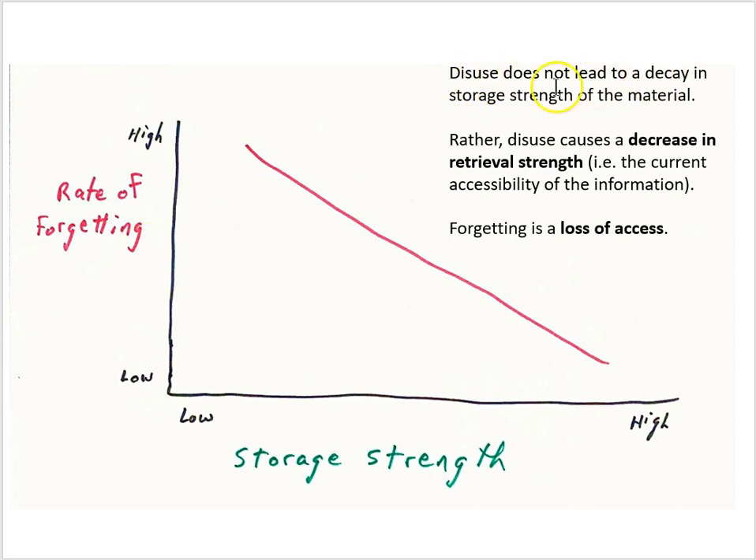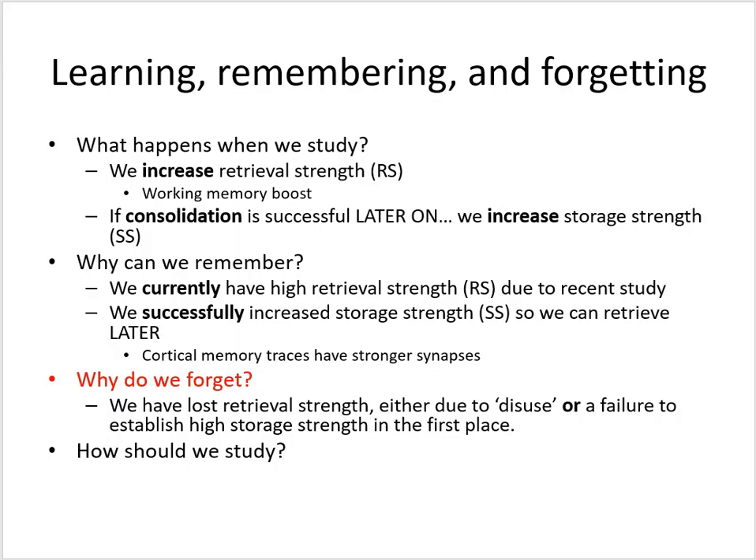Disuse does not lead to a decay in the storage strength of the material — cortical memory traces don't decay very quickly; they're pretty stable. Rather, disuse causes a decrease in retrieval strength, the current accessibility of the information. So forgetting is a loss of access. If we don't store information well in the cortical memory system we'll have a high rate of forgetting. If we do lots of consolidation and lots of synaptic plasticity in the cortex, giving us high storage strength for the memory trace, then we'll have a low rate of forgetting. So for psychologists, why do we forget? We have lost retrieval strength either due to disuse or a failure to establish high storage strength in the first place.